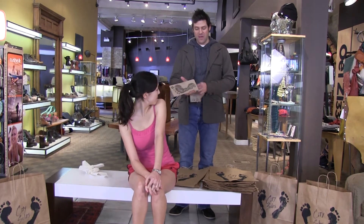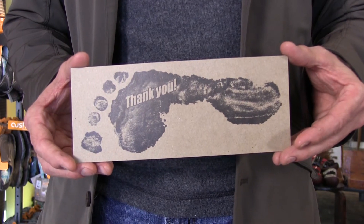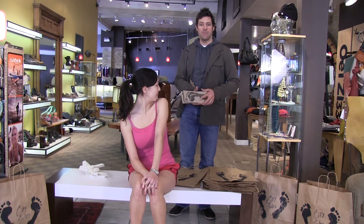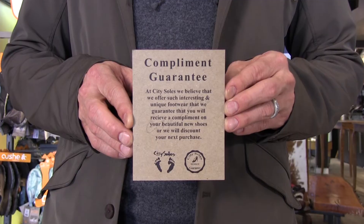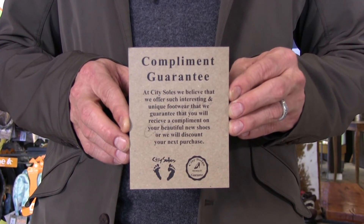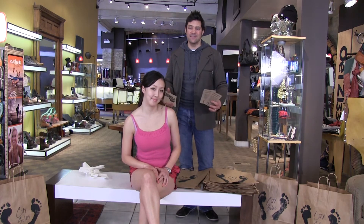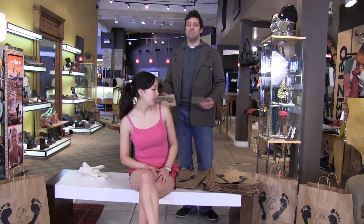We also send out handwritten thank you cards with Jen's footprint on them, and thank you emails that go out to most of our customers. One of my favorite things is our compliment guarantee card — we guarantee all our shoes for compliments. We've never had somebody bring back a pair of shoes that didn't get compliments on it. If you're wearing basic ordinary shoes that everybody else has, nobody's going to compliment you on them, but if you have something new and different and fun and interesting, you'll get lots of compliments.